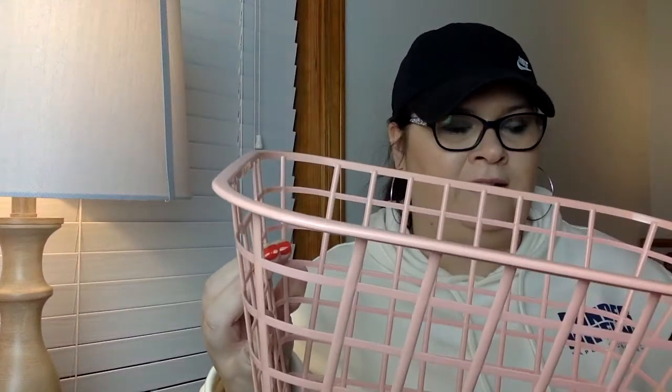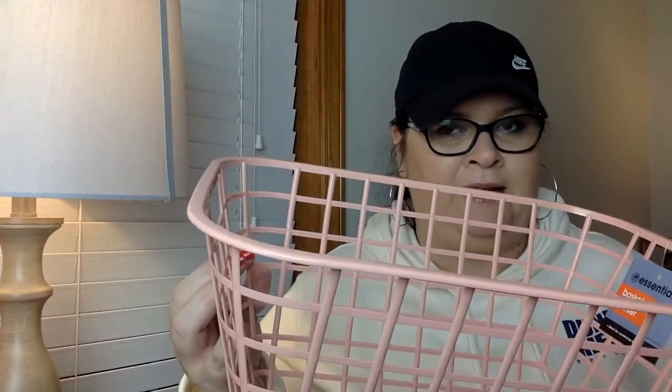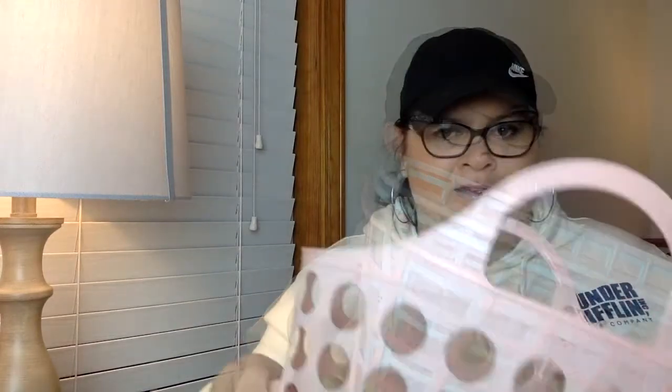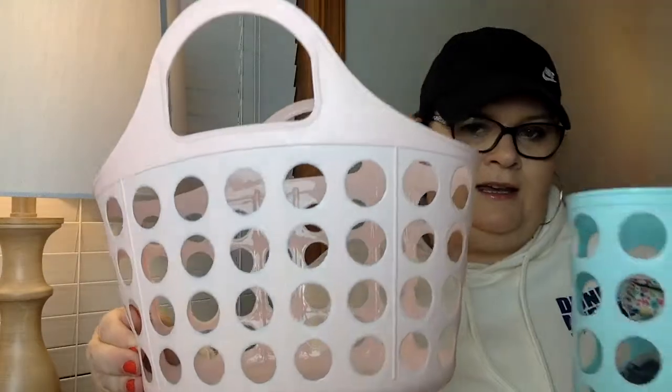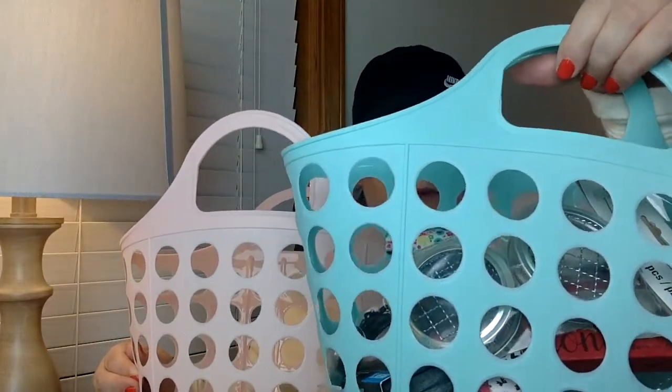I'm just showing you three of the caddies but I got more — I got the coral, the blue, and a light gray that's almost white. I also got this pink-handled one you can use like a shower caddy or for cleaning supplies, and the blue one. Let me show you what's in it.